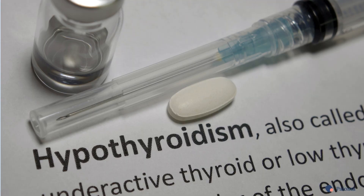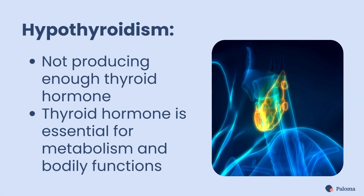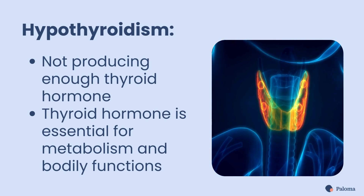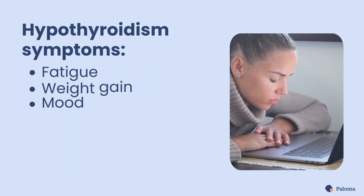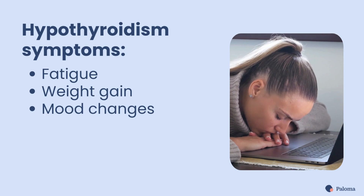Let's look at hypothyroidism, the medical term for an underactive thyroid gland. When you're hypothyroid, you aren't producing enough thyroid hormone. That's a problem because thyroid hormone is essential for metabolism and bodily functions. Some characteristic symptoms of hypothyroidism are fatigue, weight gain, and mood changes.